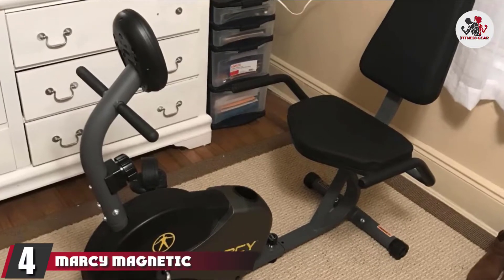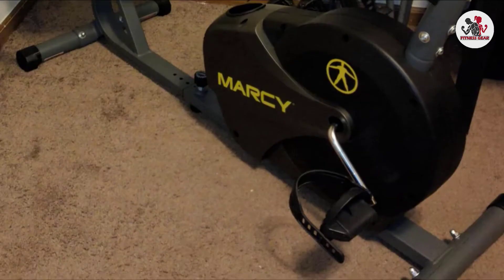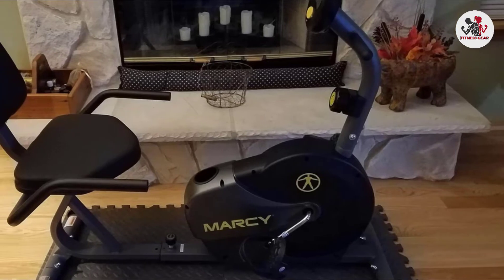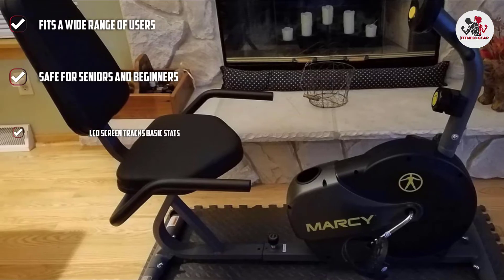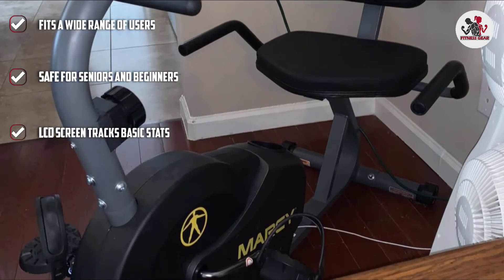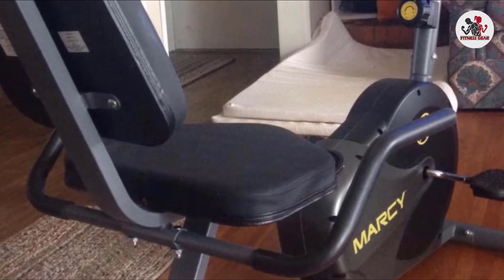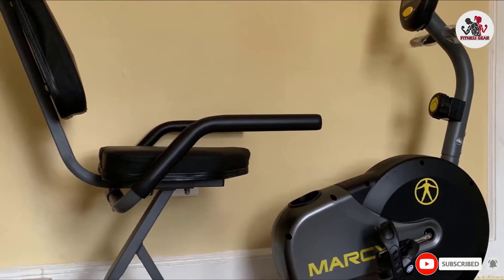Next at number four, we have the Marcy Magnetic Recumbent Bike NS716R. If you're more interested in the recumbent style, we recommend this model from Marcy. It features a fully adjustable seat for a wide range of users, and the soft foam-covered handlebars give you additional support. The magnetic wheel is supported by a tension adjustment knob with eight presets to easily change workout intensity. The bike includes an LCD screen tracking speed, distance, time, and calories burned. Sleek yet sturdy, this bike supports a maximum capacity of 300 pounds.